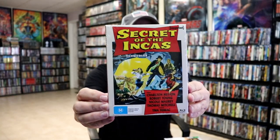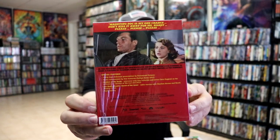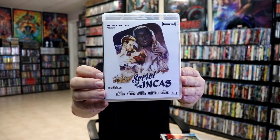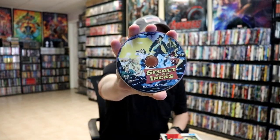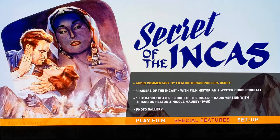And then we have 'The Secret of the Incas.' Here's the back and the special features. A look at the case and the back with the special features, a look at the disc art, and the inside artwork, and a look at the menu screen.